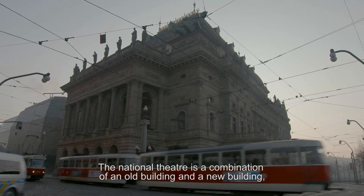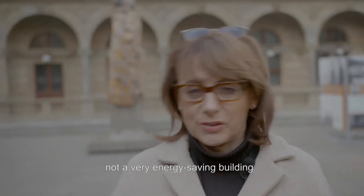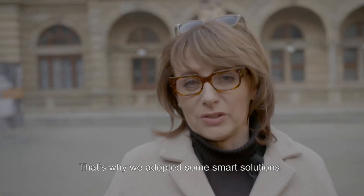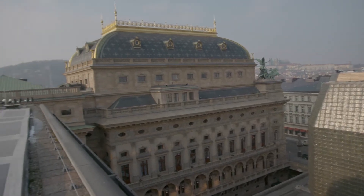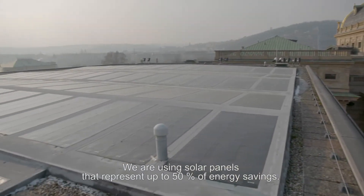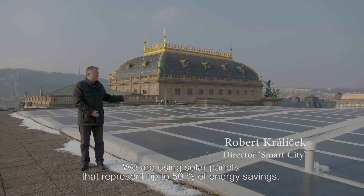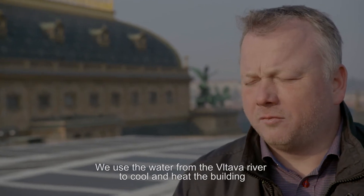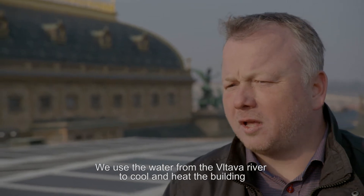The National Theatre is a combination of an old building and a new building — not a very energy-saving building — so that's why we adapted some smart solutions. We are using solar panels to represent up to 50% of energy savings. We use the water from the Vltava River to cool and heat the buildings.